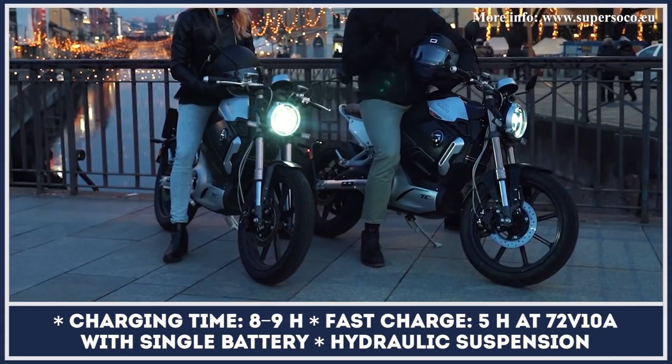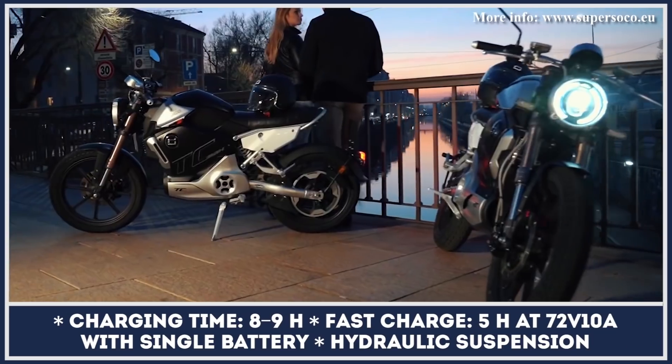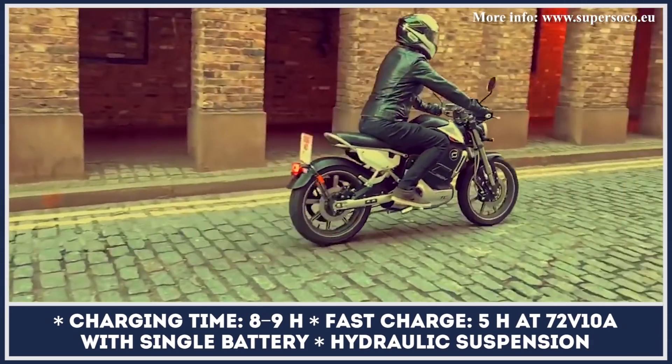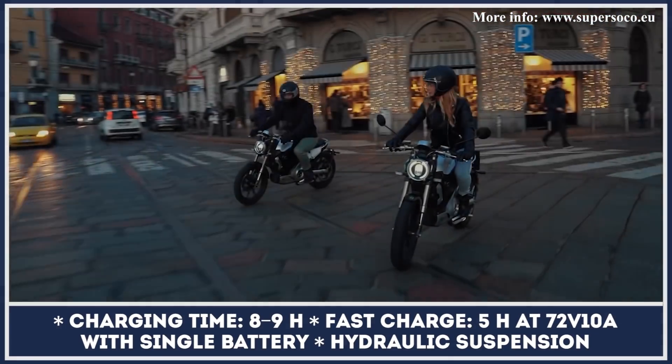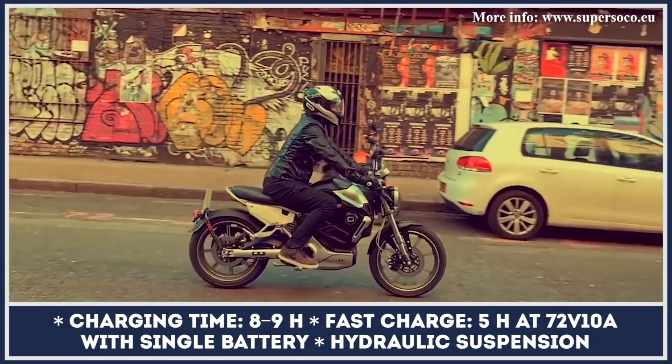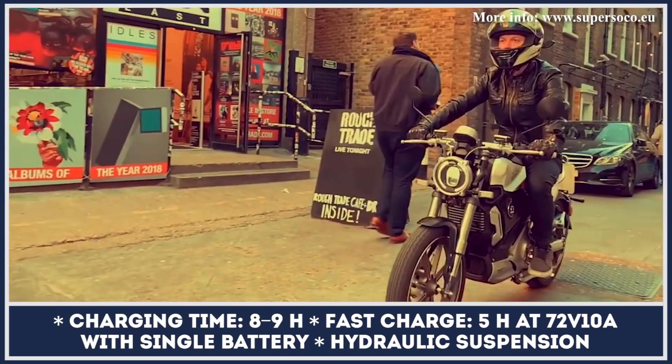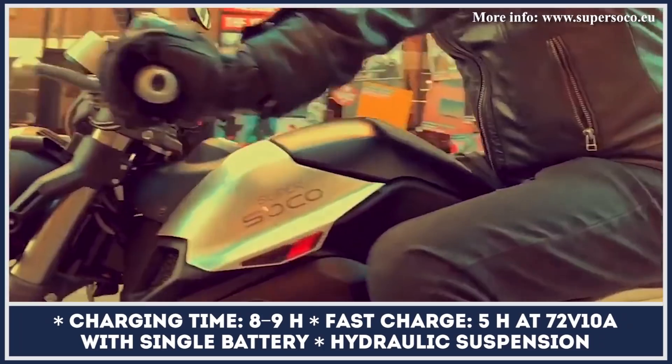Recharge time from a standard outlet would take about nine hours, but a fast charging option is available too. When plugged into a fast charging outlet, the battery can be restored to full charge in about four hours. Other noteworthy features of the TC Max include super bright LED, keyless ignition with alarm, digital display, and app connectivity.